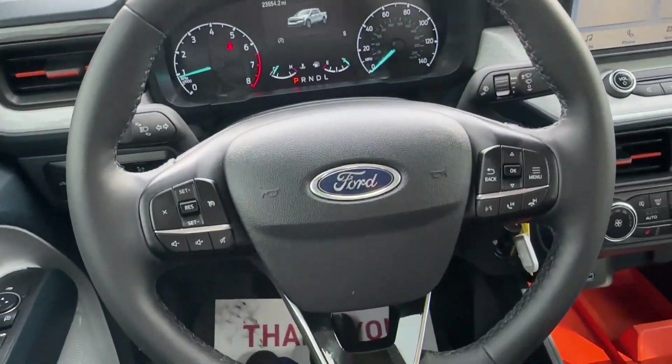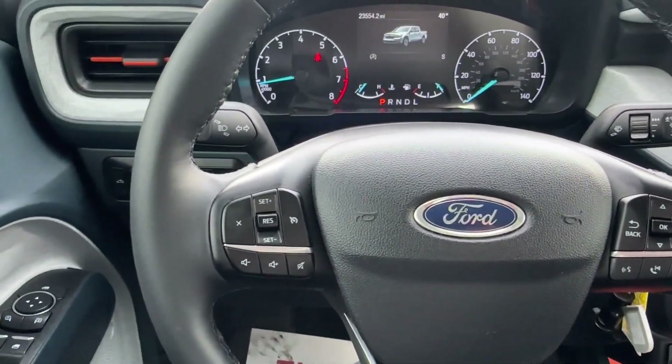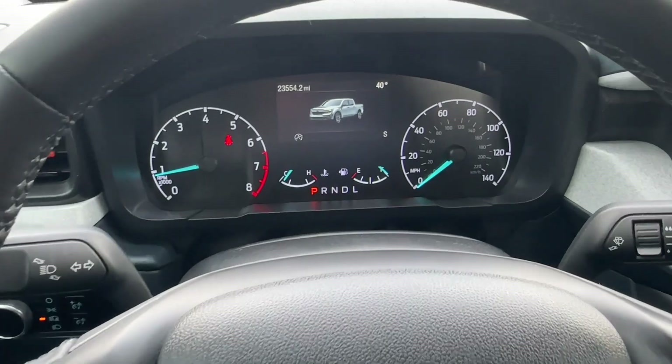This steering wheel is heat-activated, which we all love for the winter. It has voice command for telephone and audio, and you also have cruise control.